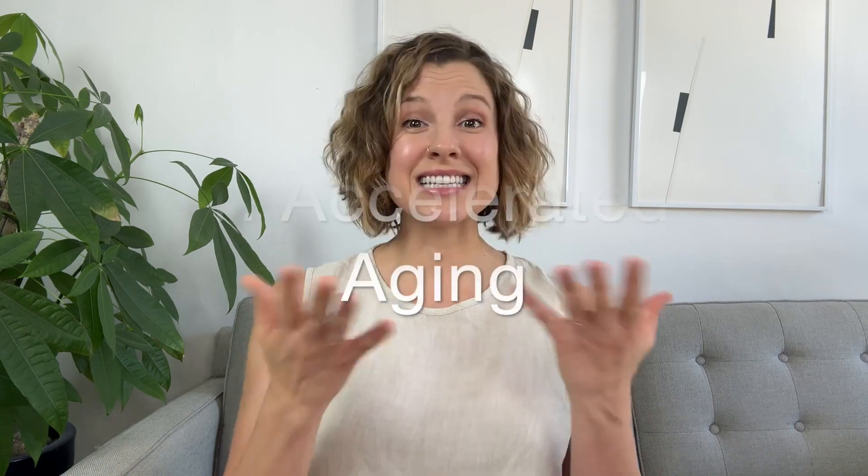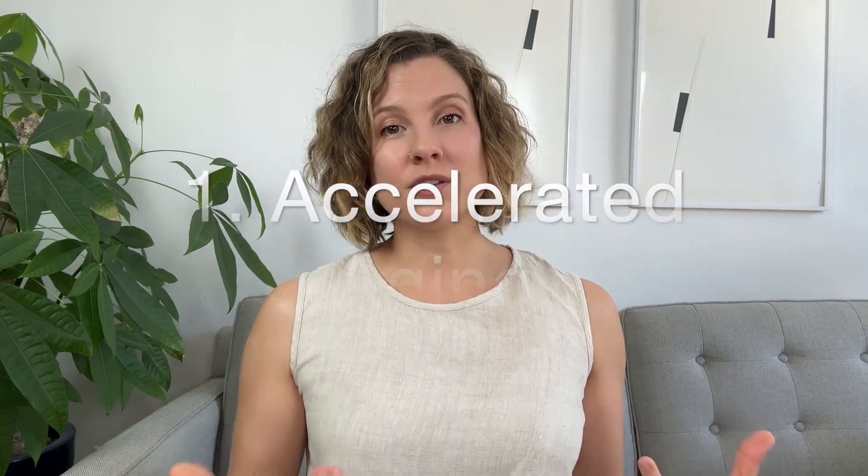Our first symptom of high cortisol is accelerated aging. Chronically high cortisol accelerates aging in a couple of ways. First, high cortisol promotes inflammation in the body, which generates more reactive oxygen species (ROS)—in other words, it creates oxidative stress for our cells. Antioxidants are beneficial because they counteract these reactive oxygen species that would otherwise cause cellular breakdown.